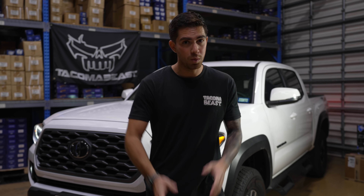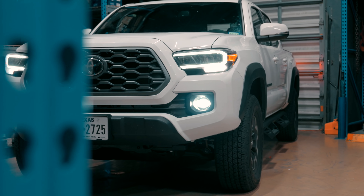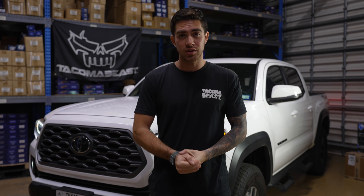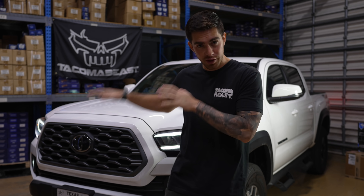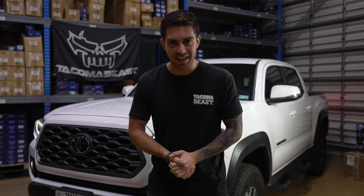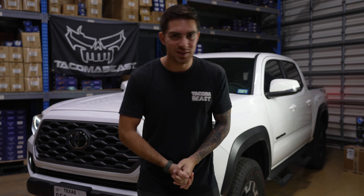Before we move on, I want to let you know we'll be working on Project Great White — our 10 year anniversary Overland build, which will take 10 months to complete. The series will consist of reviews and installation videos of all products installed on this truck until it becomes the ultimate Overland rig. At the end of the 10 months, one lucky winner will win this truck. Now let's get back to the install.